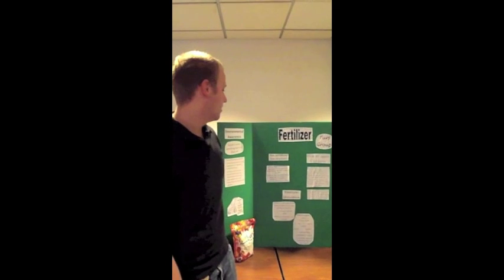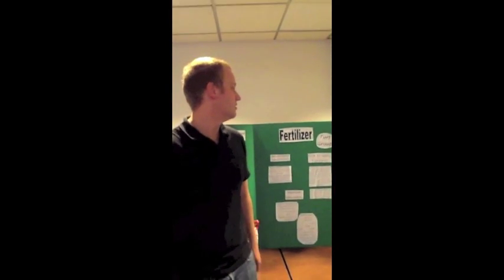Hi, my name is William Reichardt, and I'm part of the Turf Club. We did our presentation on eco-friendly lawns, making sure they're correct and not damaging the environment.